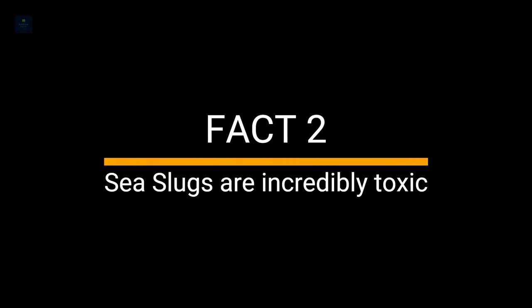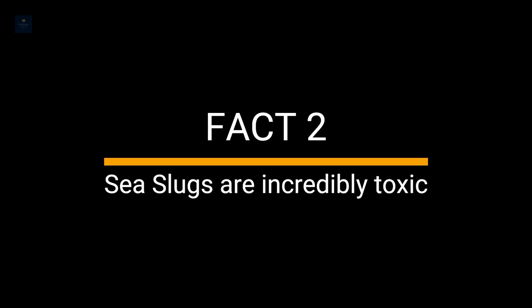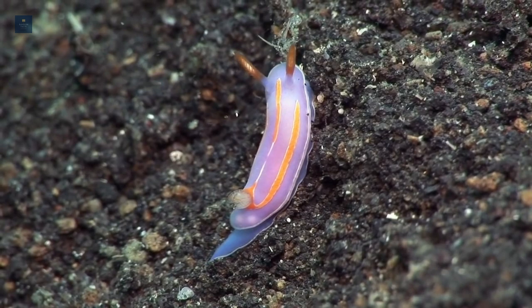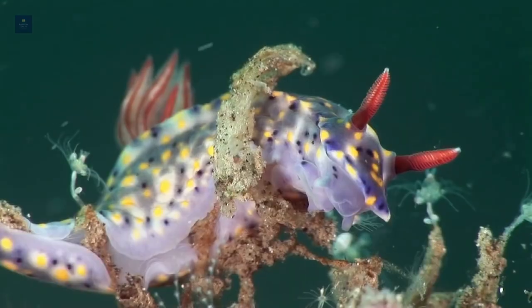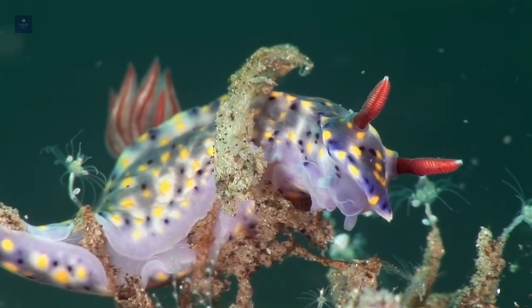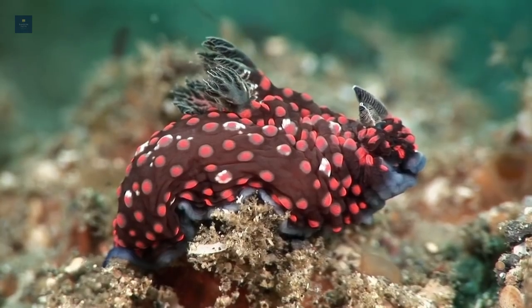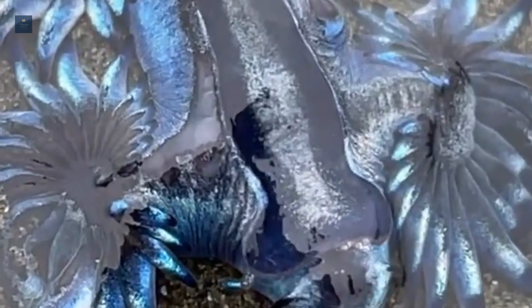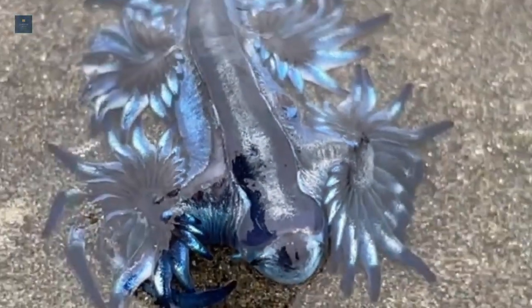Fact 2. Sea slugs are incredibly toxic. The beautiful colors of these sea creatures are a warning sign to show that they are incredibly toxic. To predators, the sea slugs are poisonous and may be fatal. A few species are harmful to humans, specifically the blue dragon sea slug.